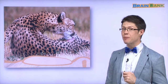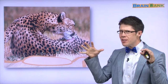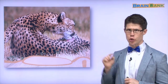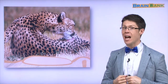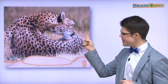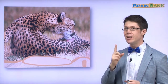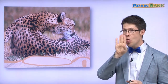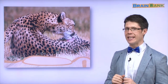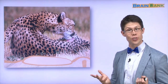Now we have a different animal. Do you remember this one? We saw some baby animals of this one in part one. This is a big one — it's a cheetah. And what is the cheetah doing? Like the cat, it is licking its fur. Yes, a cheetah licks its fur too.